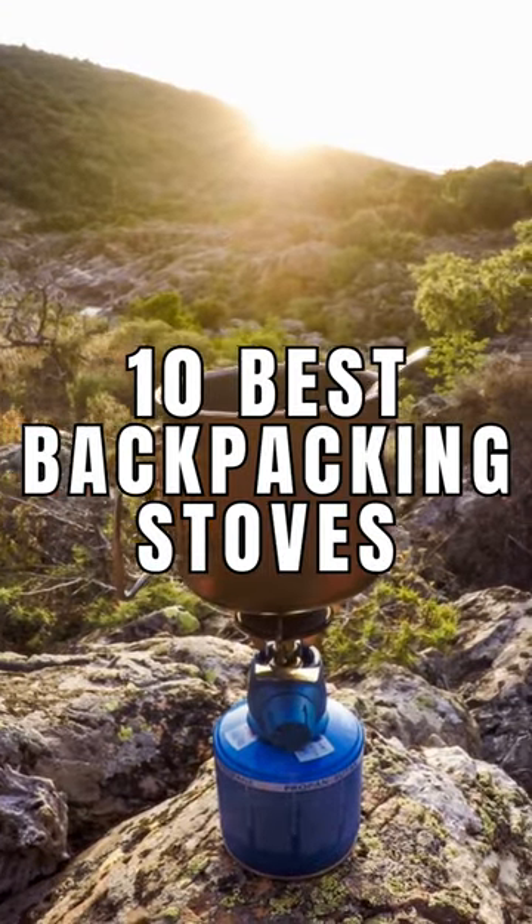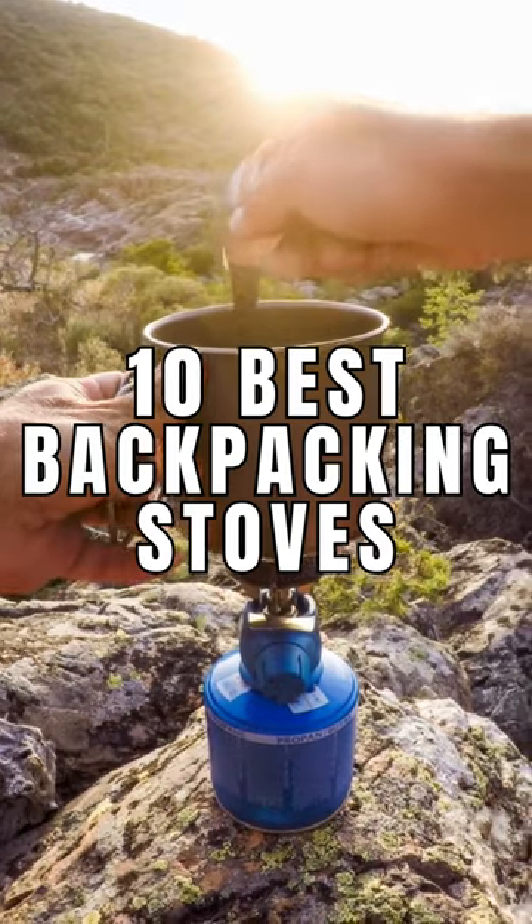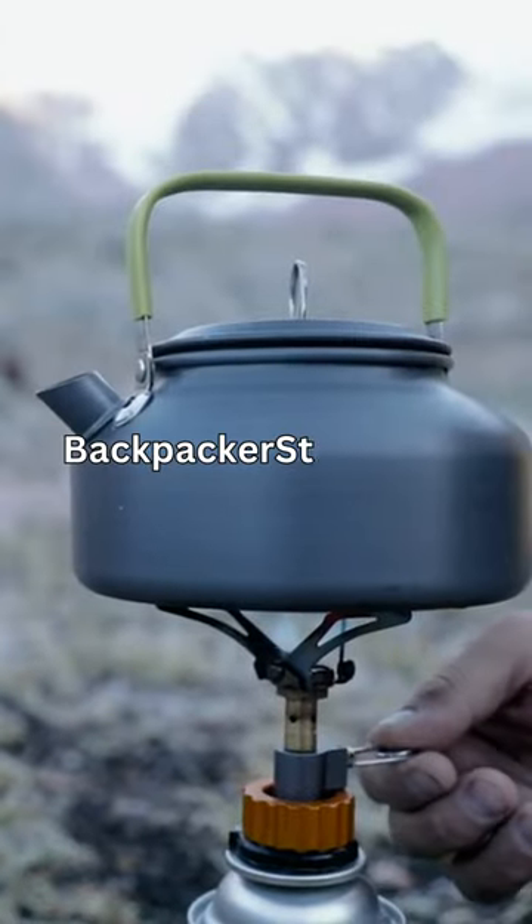See our full video for the 10 best backpacking stoves. Check the latest prices at backpackerstove.com and stay adventurous!